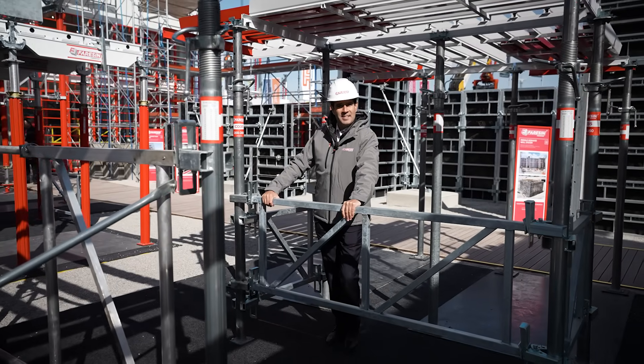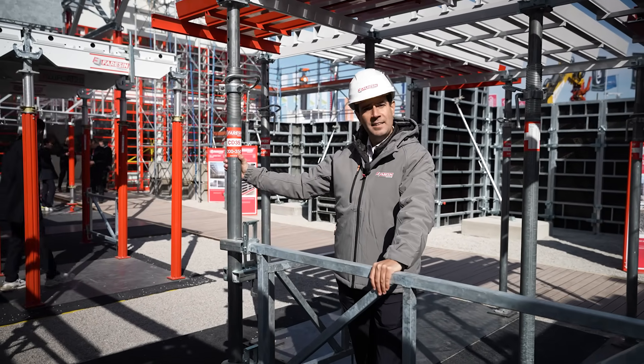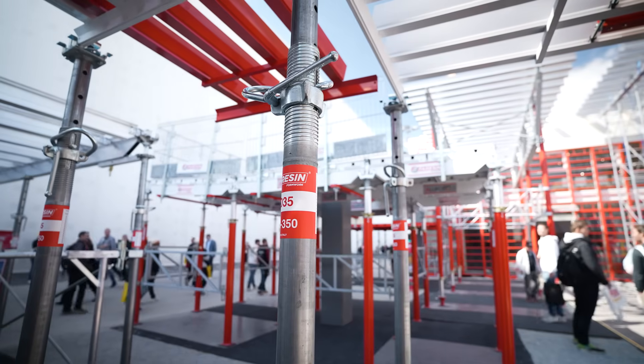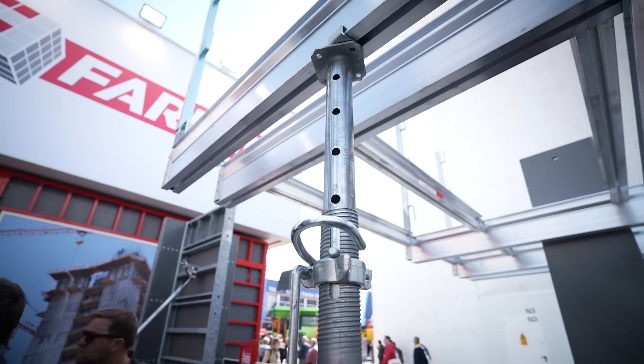High capacity steel props are available in painted, galvanized, and optic galvanized — like this one here. These heavy-duty steel props are built for maximum durability and performance under demanding conditions.